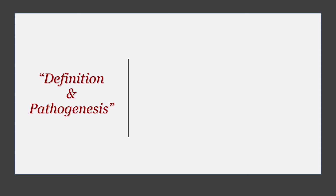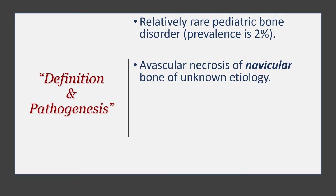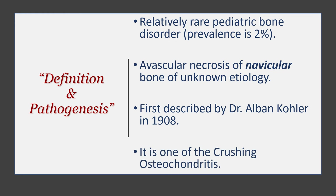In terms of the definition and pathogenesis of Kohler's disease: this is a relatively rare pediatric bone disorder. Its prevalence in the general population is about two percent — which, when you think about it, is actually quite significant. It is an avascular necrosis of the navicular bone of unknown etiology, first reported by a German radiologist named Alban Kohler in 1908, and it is one of the crushing osteochondritides.